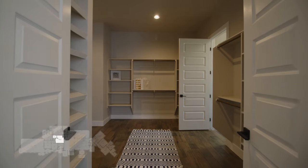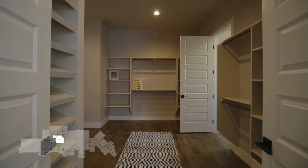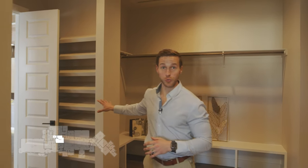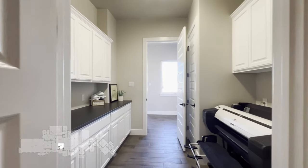Directly off of our master bathroom, we step into our shared master closet with plenty of space for everything we would need. I know my wife would love this custom-built shoe rack, as well as the connection we have here to our laundry room. Nothing more convenient than having these two rooms connected.